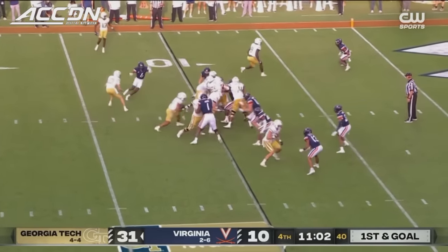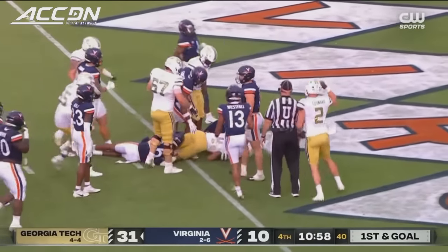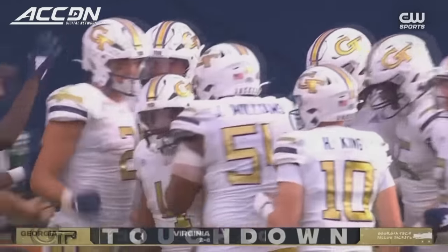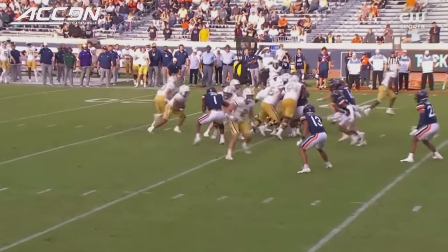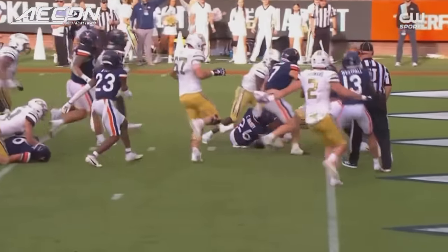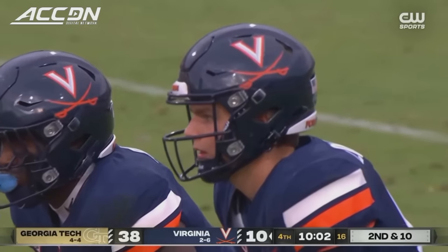First and goal from the 10 for Georgia Tech — blasting through down towards the goal line and in for Dante Smith, who would not be denied. Takes it the 10 yards to the house for Georgia Tech. He's battled through some injuries and found a way to get something good going for the offense.